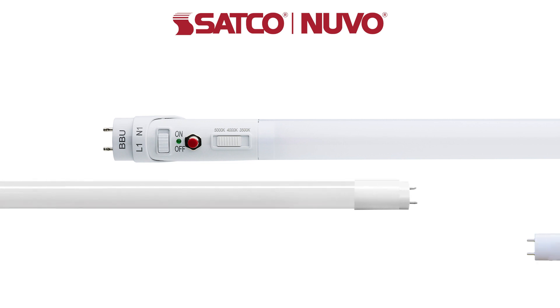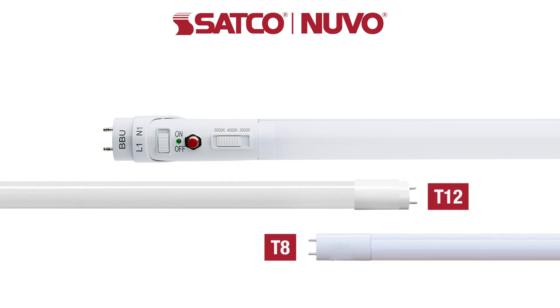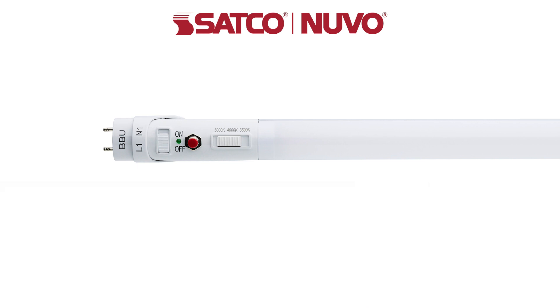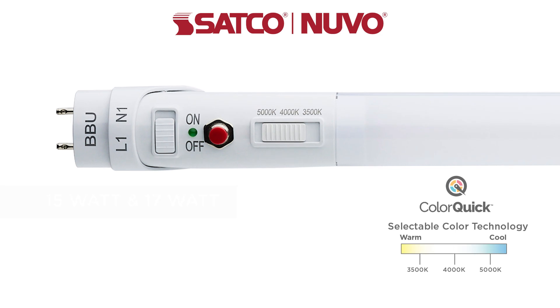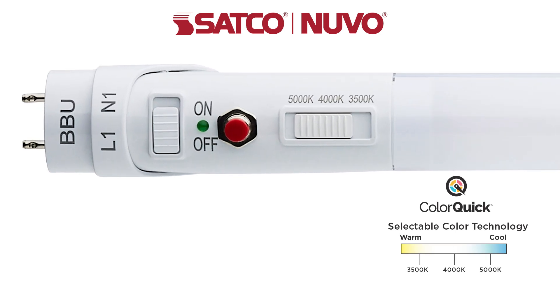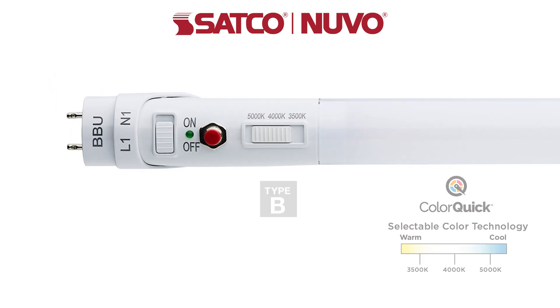Designed to replace the most popular T8 and T12 fluorescent lamps, these new 4-foot T8 LED lamps are available in 15-watt and 17-watt options, both featuring Satco's cutting-edge ColorQuick technology. This allows for hassle-free CCT selection of 3,500K, 4,000K, or 5,000K at installation.